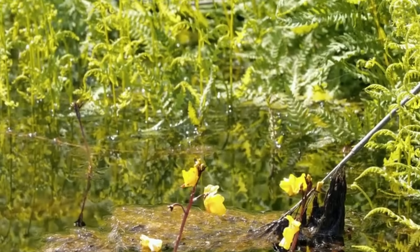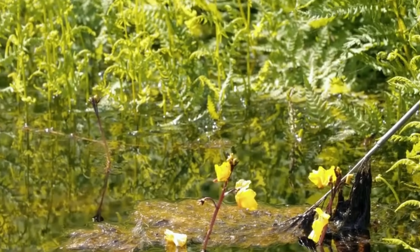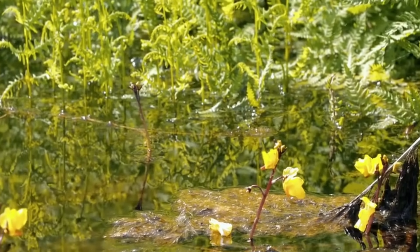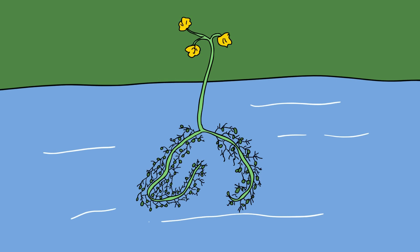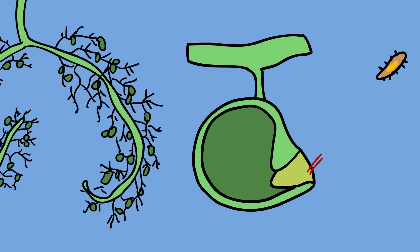Utricularia, or collectively known as bladderworts, is a genus of carnivorous plants consisting of about 220 species. They occur in freshwater and wet soil as terrestrial or aquatic species on every continent except Antarctica. They are the only carnivorous plants that make use of bladder traps. Most species have very small traps in which they can catch only minute prey, like protozoa. Traps can range from 0.2 millimeters to 1.2 centimeters, with larger traps trapping larger prey like water fleas and even small tadpoles.